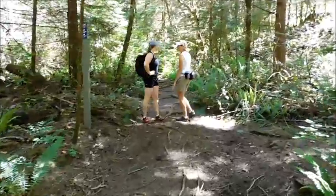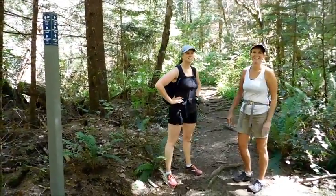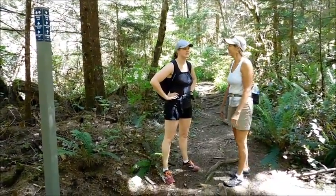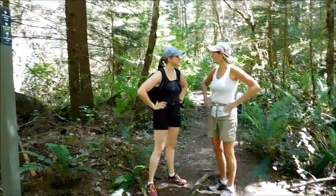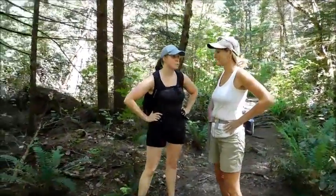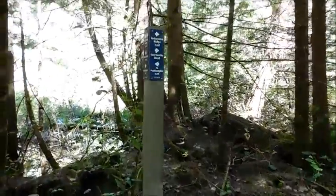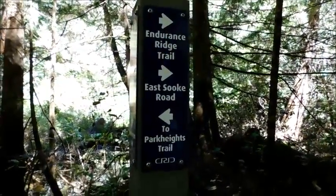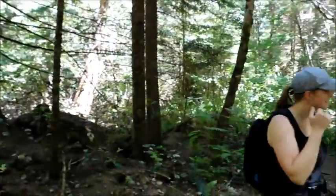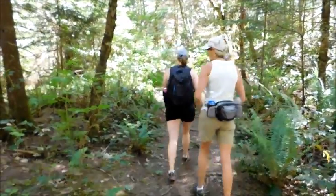We've made it back to the junction where we went up to Babington Hill. So we've done a little circular route on the way down, following our little connector road along the Endurance Ridge Trail — which is where we've got to go to get back to the car. So we've got to get going, and we're gone.